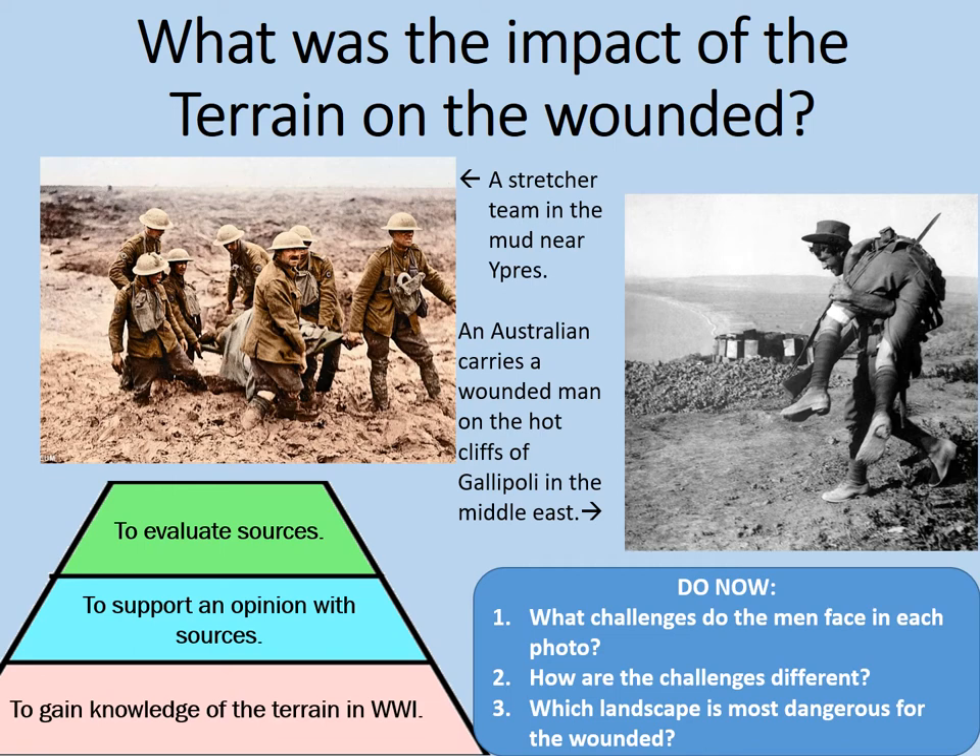How are the challenges different? Well, one is going to be hot and arid and very thirst-provoking, whereas the other one is going to be very cold, wet and miserable. So neither of them are particularly nice environments.